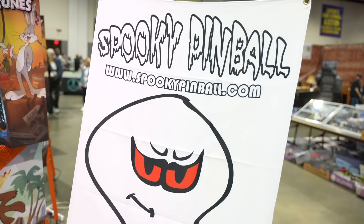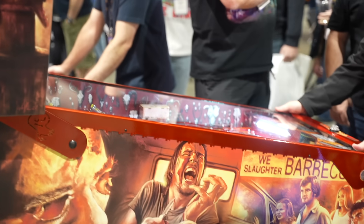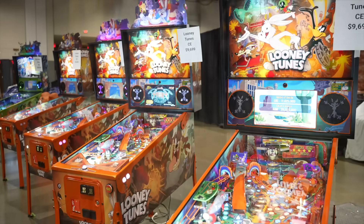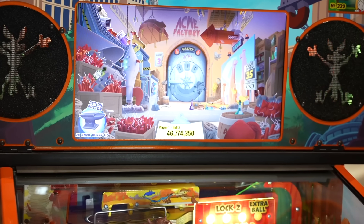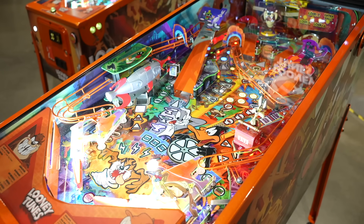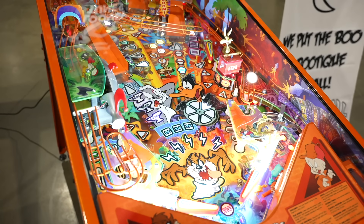Spooky Pinball has got their latest releases here available to play as well — Texas Chainsaw Massacre, Scooby Doo, and Looney Tunes. I absolutely love Looney Tunes. I enjoy every single time I play it — it's just a unique layout, same layout as Texas Chainsaw Massacre but obviously more family friendly. It shoots like a dream. It's a flow monster with some unique setups. Looney Tunes is very near and dear to my heart as a childhood staple, so the IP resonates with me. Definitely check those out.